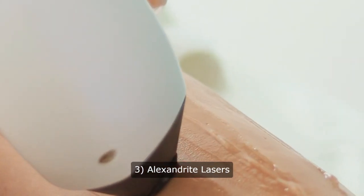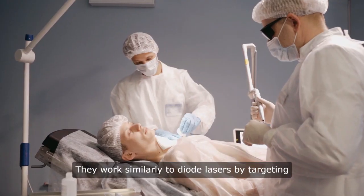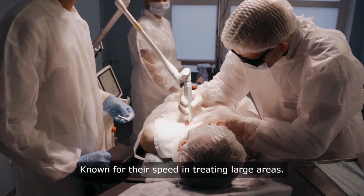3. Alexandrite lasers. Effective for lighter skin tones and fine facial hair, they work similarly to diode lasers by targeting chromophores to destroy hair follicles. Known for their speed in treating large areas.